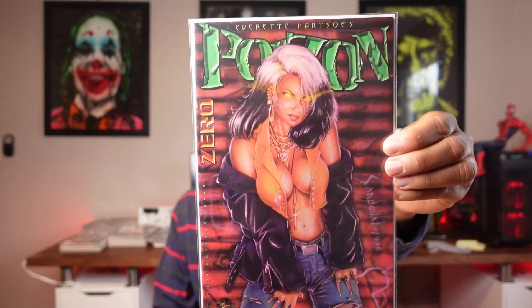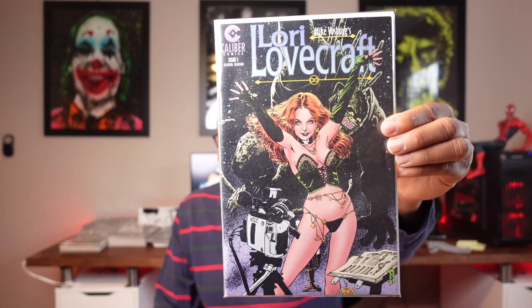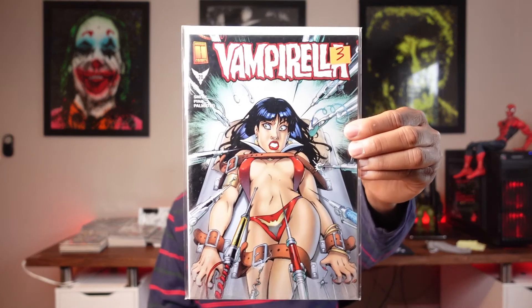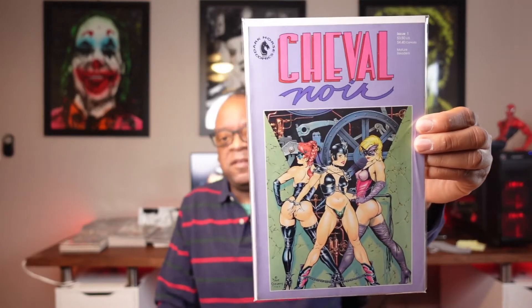Next up, this one says issue zero — Lori Lovecraft number one. Then we have Vampirella number 20; this is more of a bondage cover but you get the idea. And here's Cheval Noir number one with Dave Stevens artwork. Dave Stevens is really popular in the good girl art space.